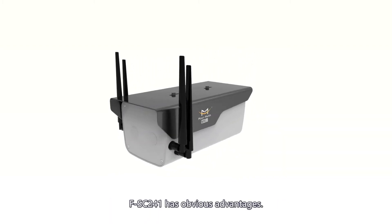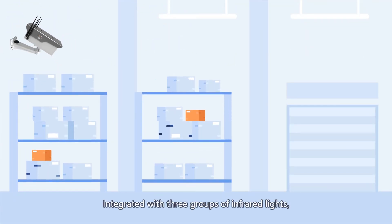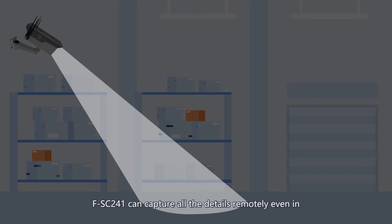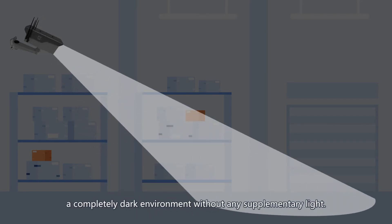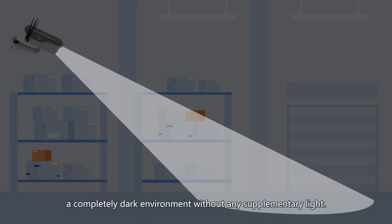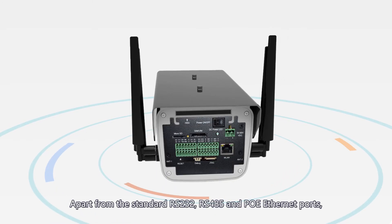As a 5G intelligent IoT surveillance terminal, the FSC-241 offers optional fixed focus or 16x zoom lens with 2 to 5 megapixel picture quality, suitable for all kinds of surveillance requirements. Integrated with three groups of infrared lights, the FSC-241 can capture all details remotely even in a completely dark environment without any supplementary light.